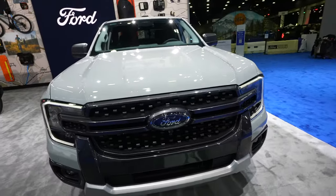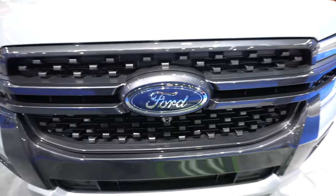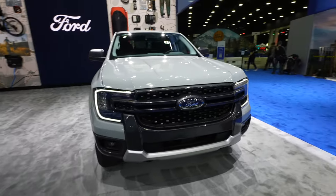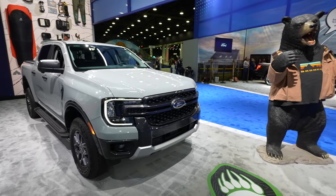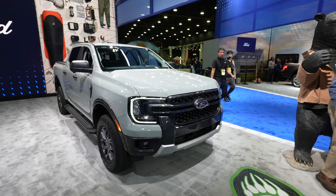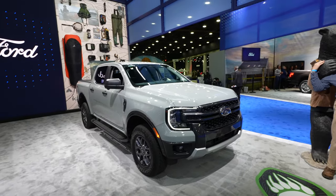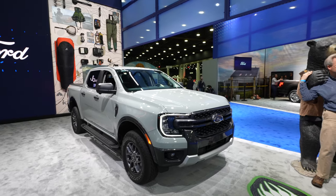This XLT does have the 360-degree camera system with your front-facing camera right underneath the Ford logo. I absolutely love this redesign. Ford, if you're listening and you're going to be phasing out the Escape and the Edge, please bring over the European Everest model — it's very similar to this, however it's not a truck bed, it has a cab, so it's a sporty SUV.